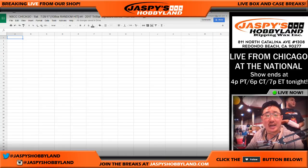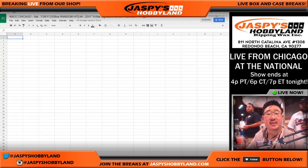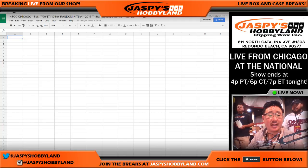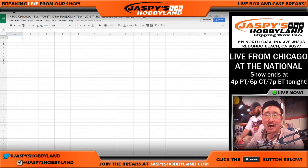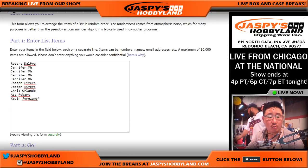Good afternoon, everyone. Joe for jazpyshobbyland.com. We're doing a quick randomizer — randomizer only — for the 2017 TriStar Signature Series National Edition break, 10 box random hit break number 4 from jazpyshobbyland.com. Big thank you to these folks right here: Robert, Jennifer, Joe, Chris, Asa, and Kev California, for getting into the action.